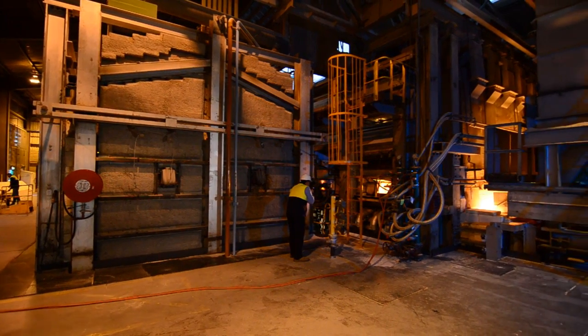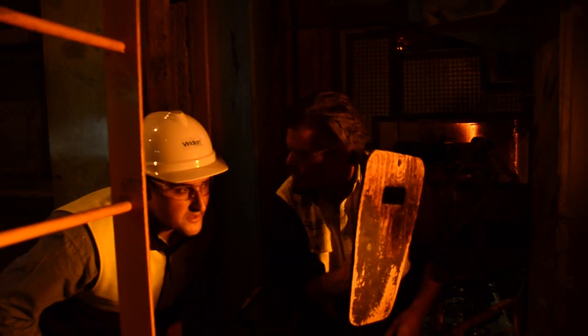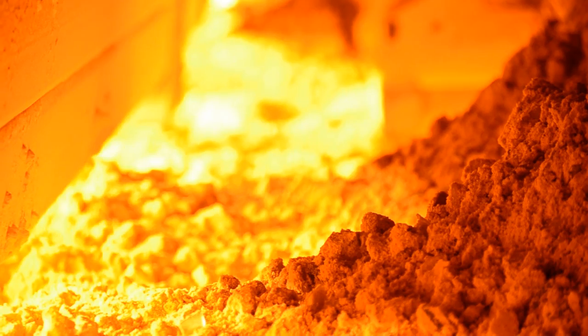Smart Glass technology works 24-7, because as Australia's leading glass manufacturer, so do we. Every day of the year, this furnace melts 500 tonnes of raw material at 1,600 degrees, turning them into molten glass.